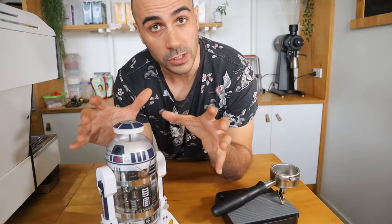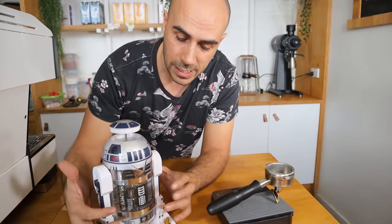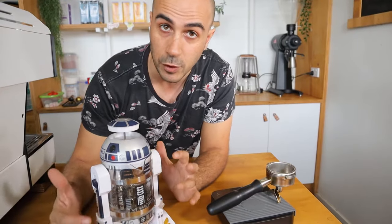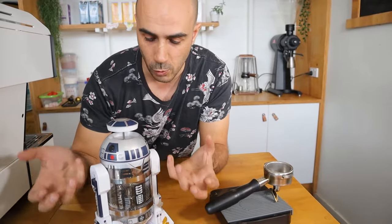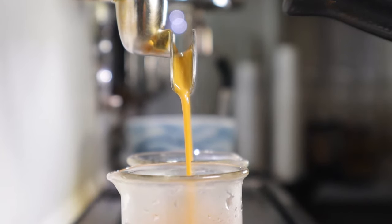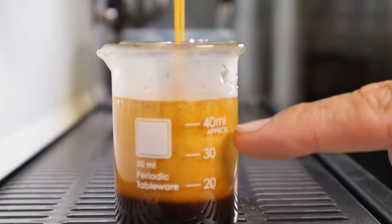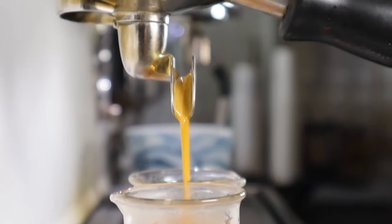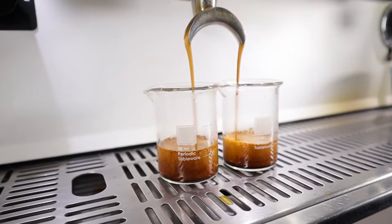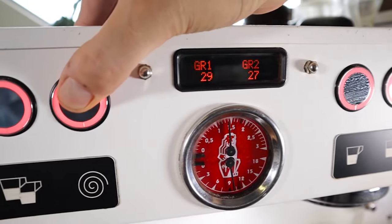If you are tasting a lot of bitterness in the cup, how do you get rid of that? One of the most common causes is over total saturation time. If you're using a plunger it means you're steeping the coffee for too long, causing an over-extraction which brings out all the bitterness. If you're using an espresso machine, you might be running your shots too long — at the tail end the shot goes quite white and wavy, and that's where most of the chlorogenic acids come through. You need to adjust the grinder so that your shot completes around 30ml in 30 seconds.